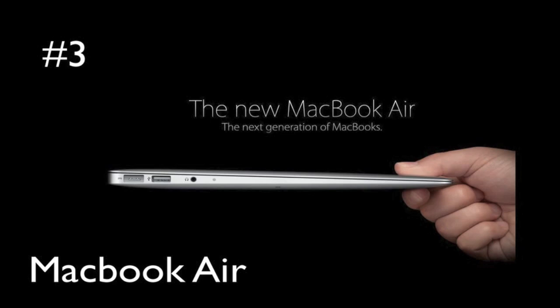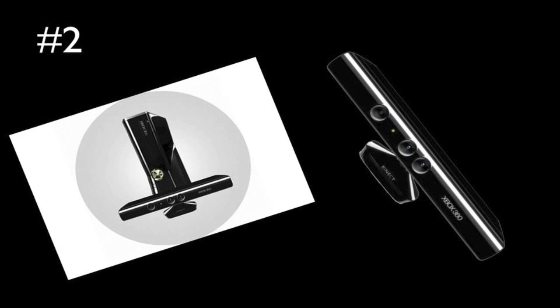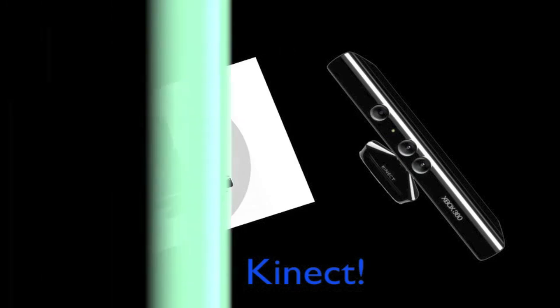Number 2 is the Microsoft Kinect for Xbox 360. I think this is a great way to game as your body is the controller — it's motion controlled with a camera. I think that's an amazing piece of technology that's really cool. I haven't gotten to try it out myself but it looks amazing and I really hope I get to try it out soon. So good job Microsoft with your Kinect at the number 2 spot.